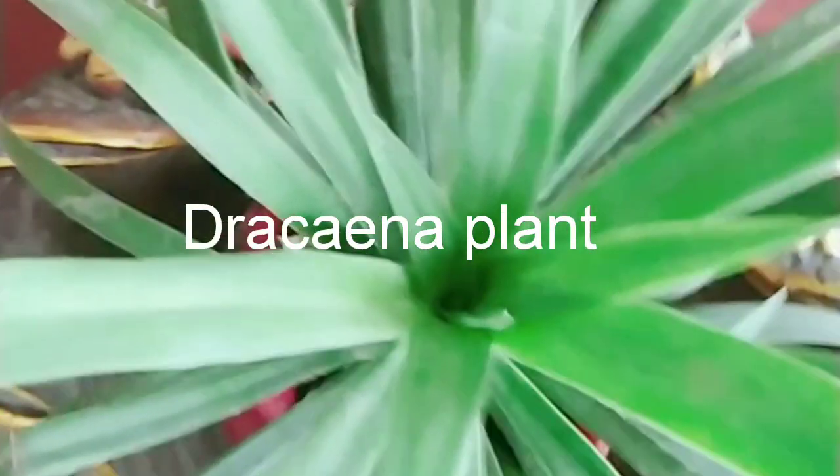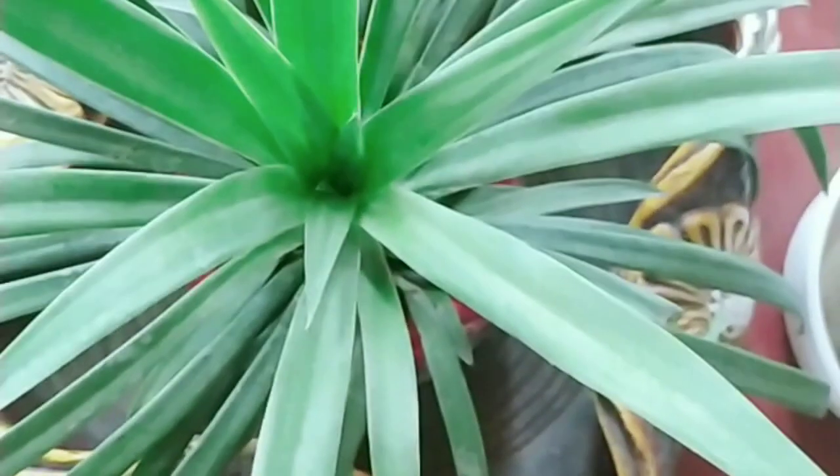Second is my personal favourite, the Dracaena plant, which we also call the dragon tree. This is very low care — you can even go a few months between waterings.